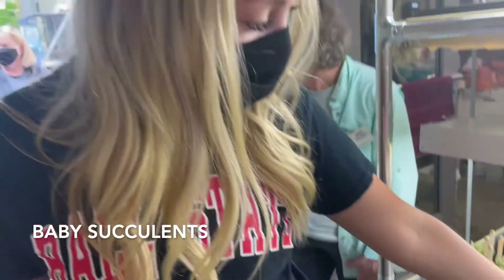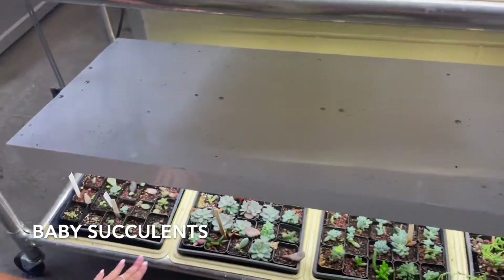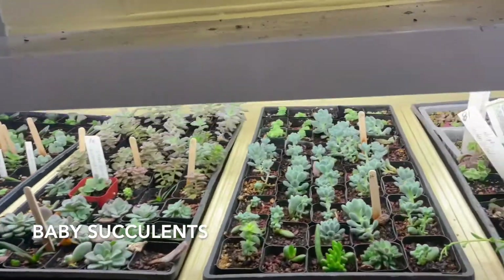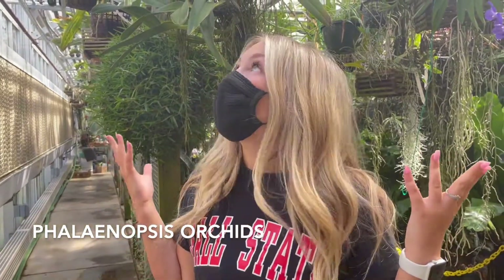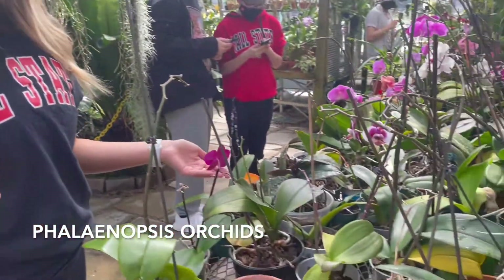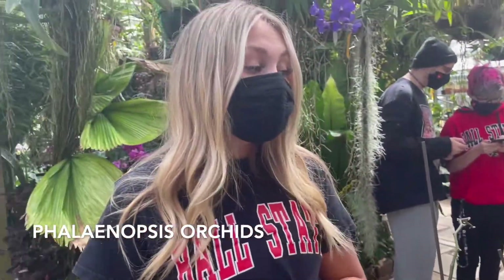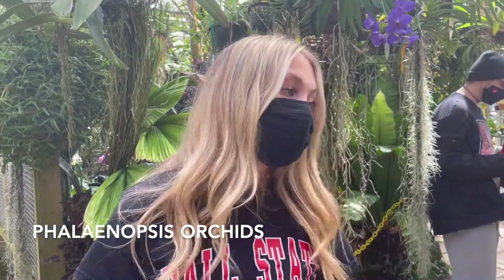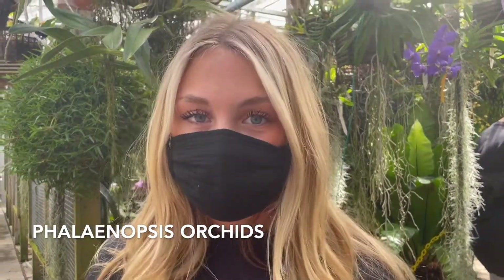Here we have lots of succulents that appear to be growing pretty nicely, with a bunch of rows and different types. And now we've made our way to the more outdoor greenhouse. In front of me, I have more orchids — these are the Phalaenopsis orchids, a genus of 60 species native to Southeast Asia, from the Himalayan mountains to the islands of the Philippines and Northern Australia.